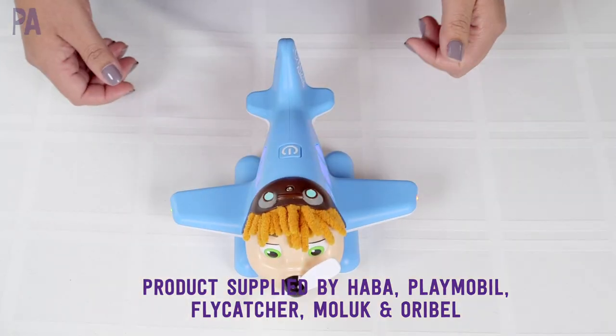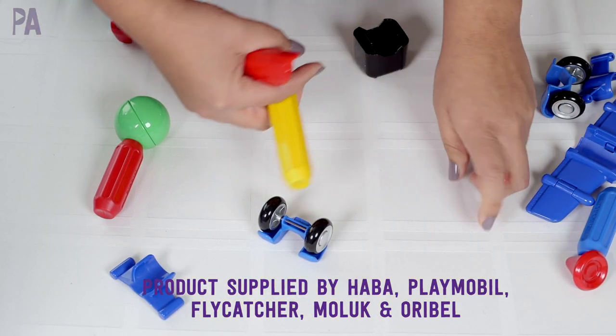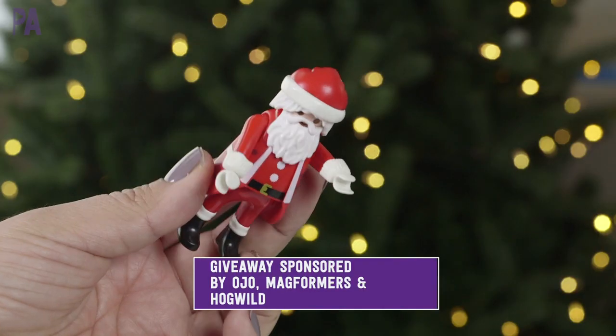In today's Purple Alphabet holiday gift guide, we are covering preschool holiday gift ideas, and in this video we also have a little giveaway prize pack for those preschoolers.